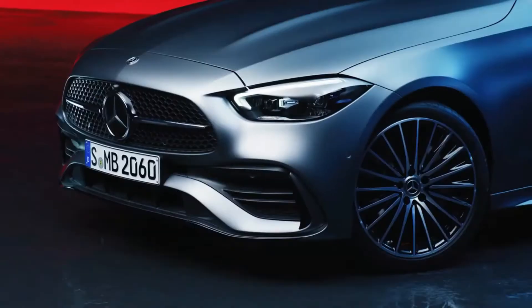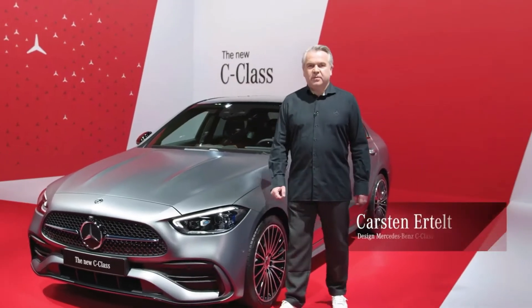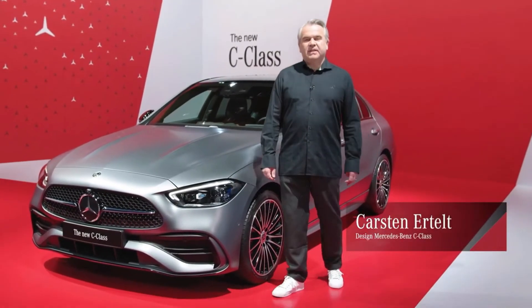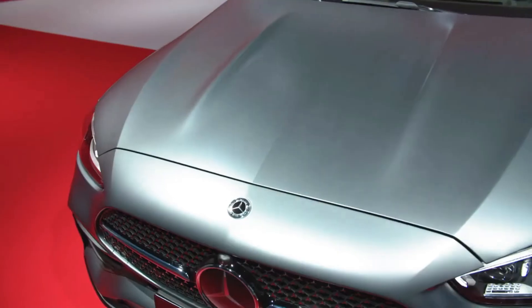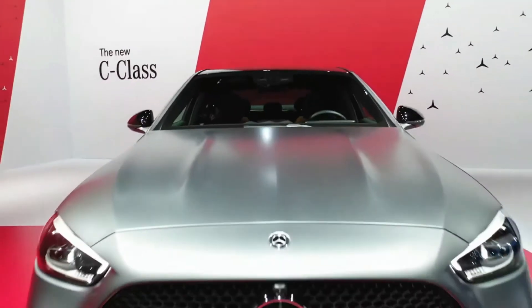Our design philosophy for the new C-Class is sensual purity. You see here the most luxurious and sporty C-Class we ever had. A long front with power domes and an A-shaped grille for the new AMG line of the C-Class.